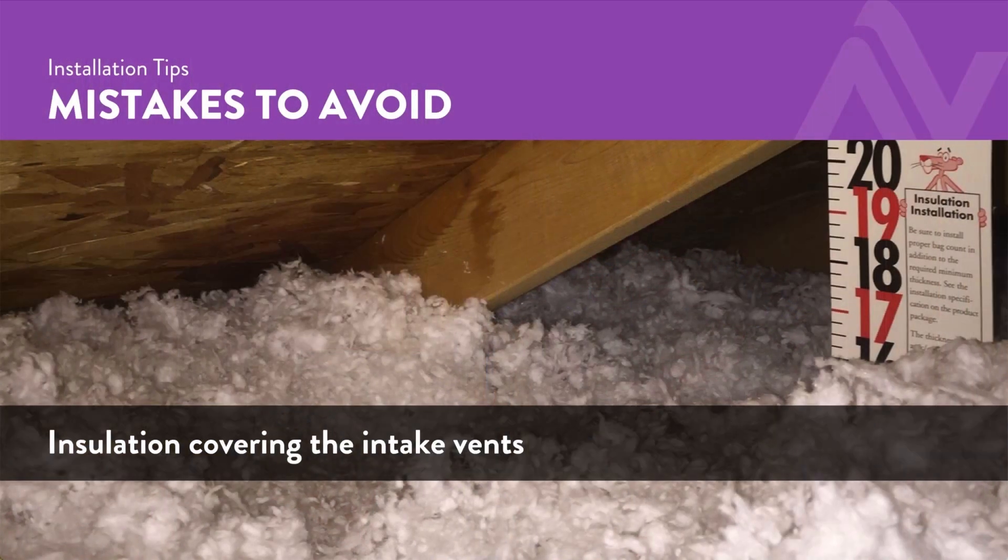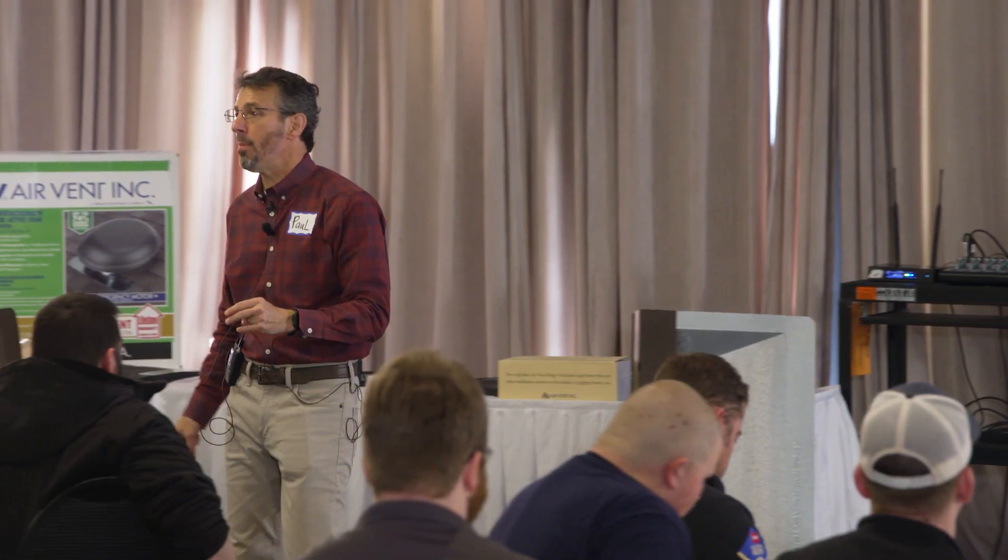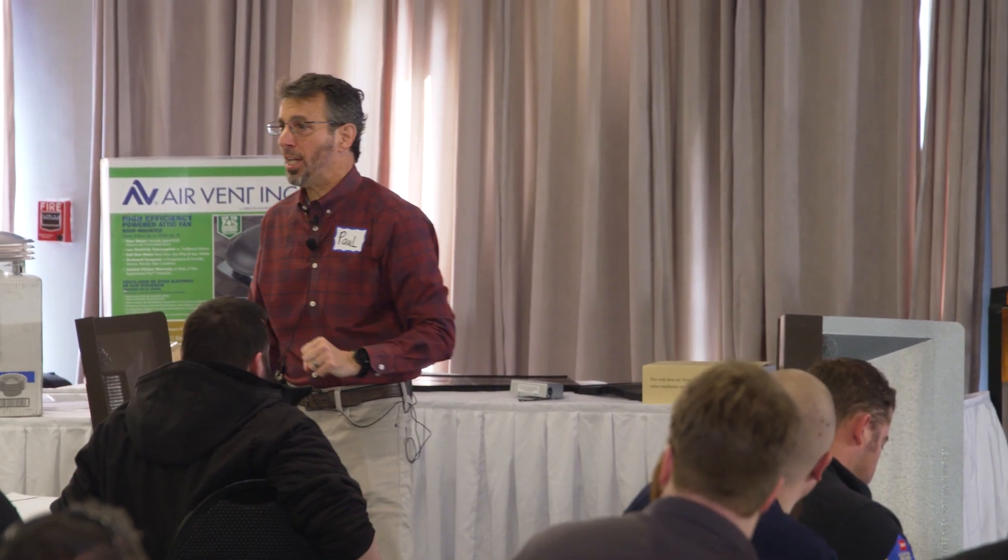They appear to have enough — I counted them. But inside the attic, somebody blocked the intake vents with insulation. The roofer's response: 'It's not my problem, I'm the roofer. I don't do insulation.'